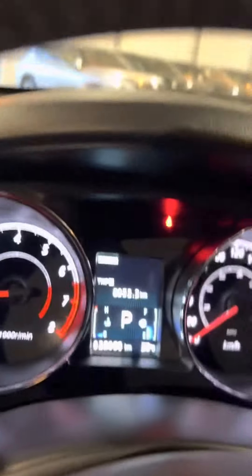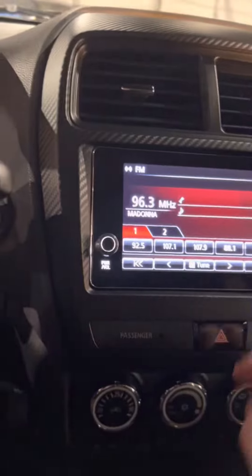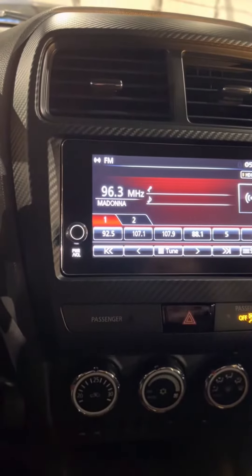You will have your blind spot detection button down below if you choose to turn it off or on. This vehicle does have a touchscreen LED display.